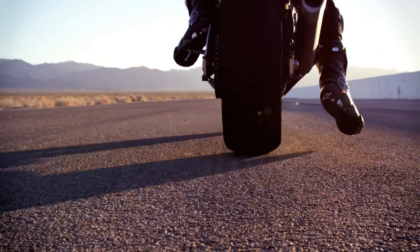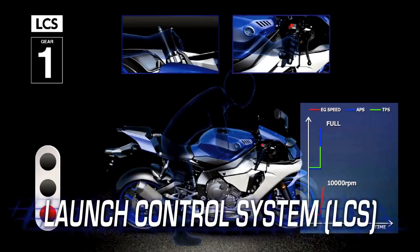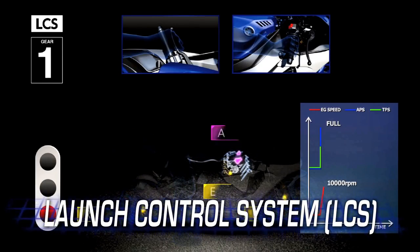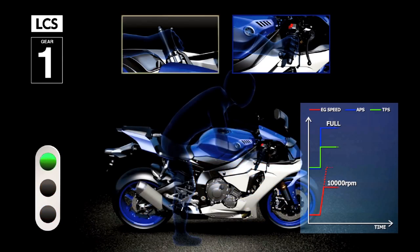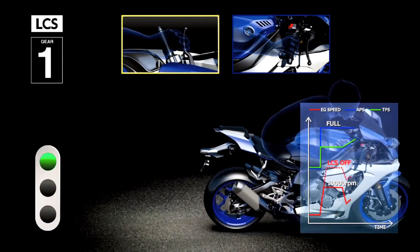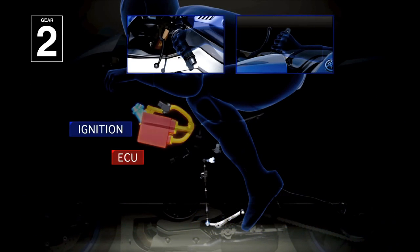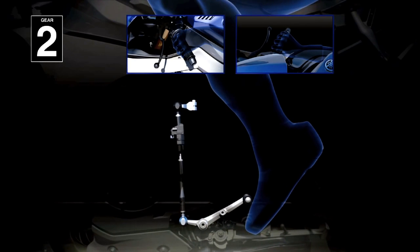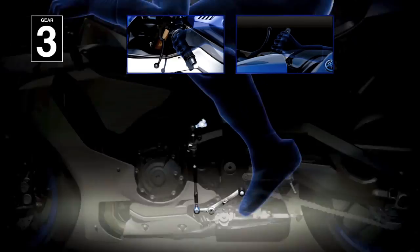In a race, the rider who starts fastest often finishes first. The R1M's launch control system provides three different settings to regulate engine speed and power output, achieving the fastest possible standing start. The R1M's quick shift system cuts engine power so riders can up-shift without using the clutch and closing the throttle for quicker lap times, also with three variable settings.